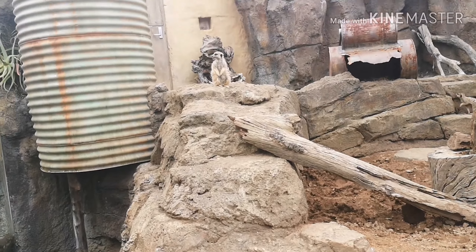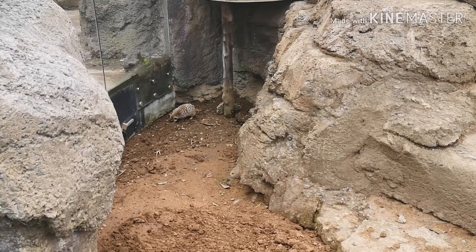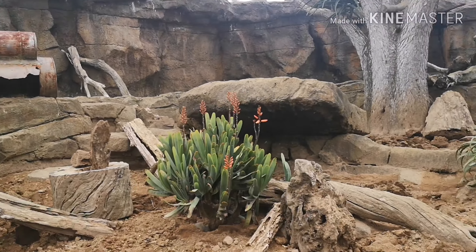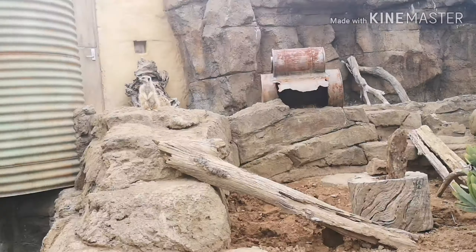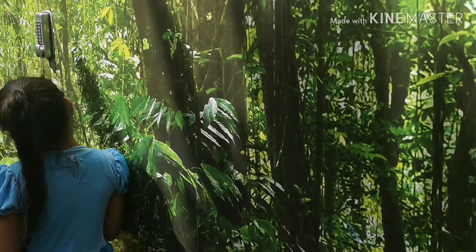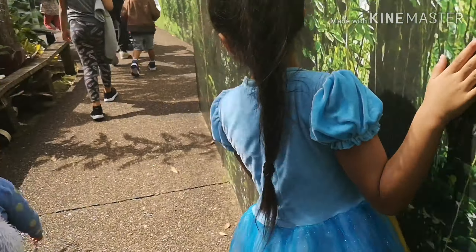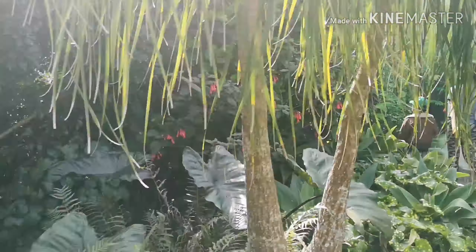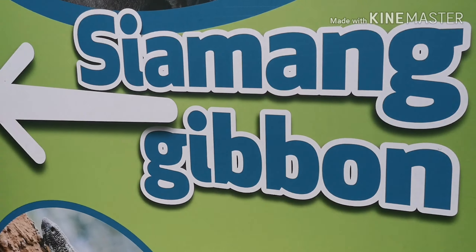Then we went to — I can't remember what this was called, guys — but look how cute they look, it's amazing. It's like a South America section, you just walk and walk through sunny plants, and there are photos. You can see my baby running — look at her run! And there are all different types of animals.